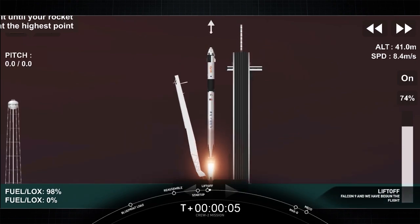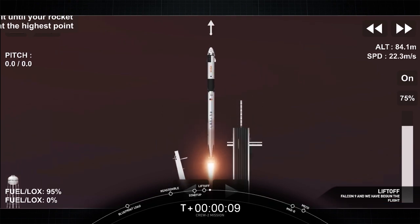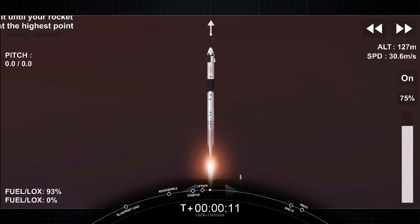Got speed, Endeavour, and Crew-2. Copy, 1 out of 5. Endeavour launches once again. Four astronauts from three countries on Crew-2 now making their way to the one and only International Space Station.